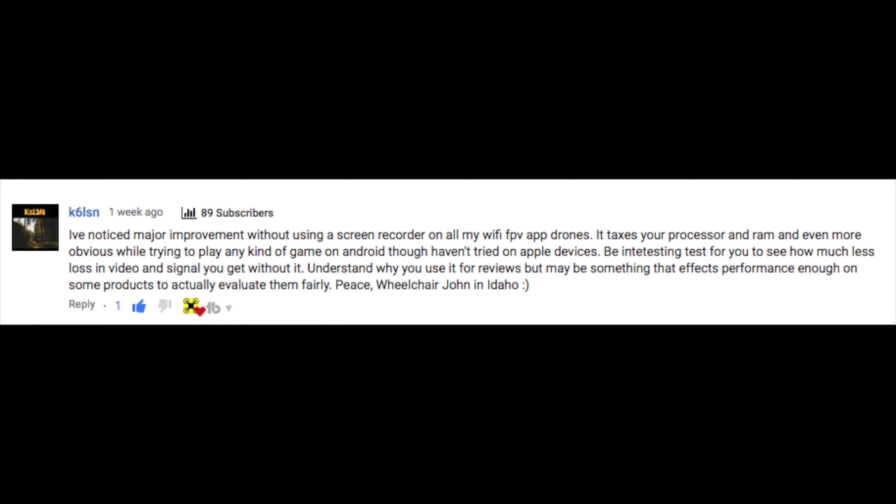Hey folks, JD here, and today one of our subscribers, K6LSN, has got a little question for us. I record a lot using my screen recorder, and I do. That's because I've had a few really bad experiences in the past when it comes to forgetting to stop video recording and losing the video output. I do screen recording because you can see my controls, you can see everything — I think it is a better way to view. But I do also like to have a fully exported video format, a raw video if you wish. And it can push the smartphone's capabilities a little bit, which is why I use quite an up-to-date smartphone.